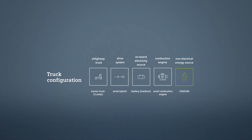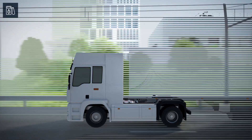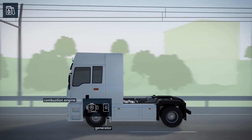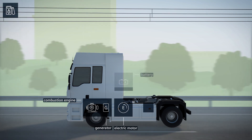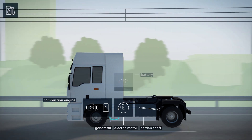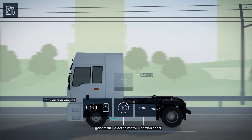Like a conventional truck, the hybrid vehicle has a combustion engine. This engine drives the generator which feeds the electric motor and thus the drive shaft. But in contrast to conventional trucks, the e-highway vehicles also allow for purely electrical operation.